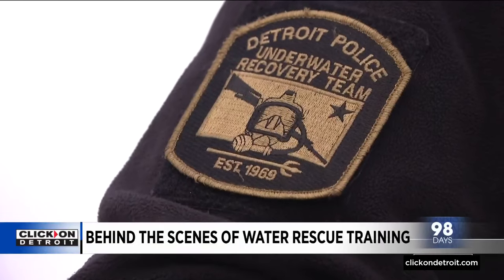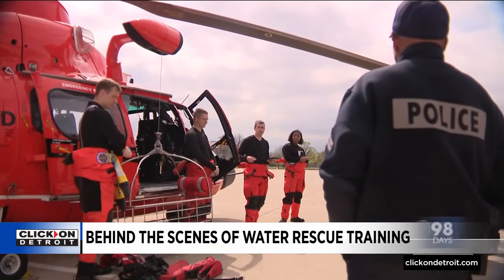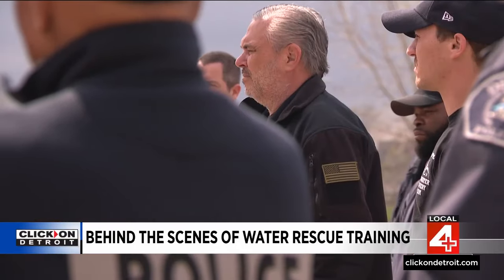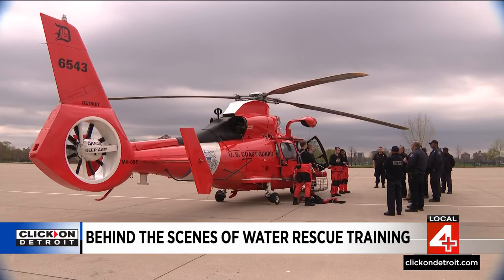We really appreciate you guys coming out today. There are kind of two types of training we do: boat hoisting training and rescue swimmer ops. Boating and swimming season is right around the corner, and these agencies need to be prepared.